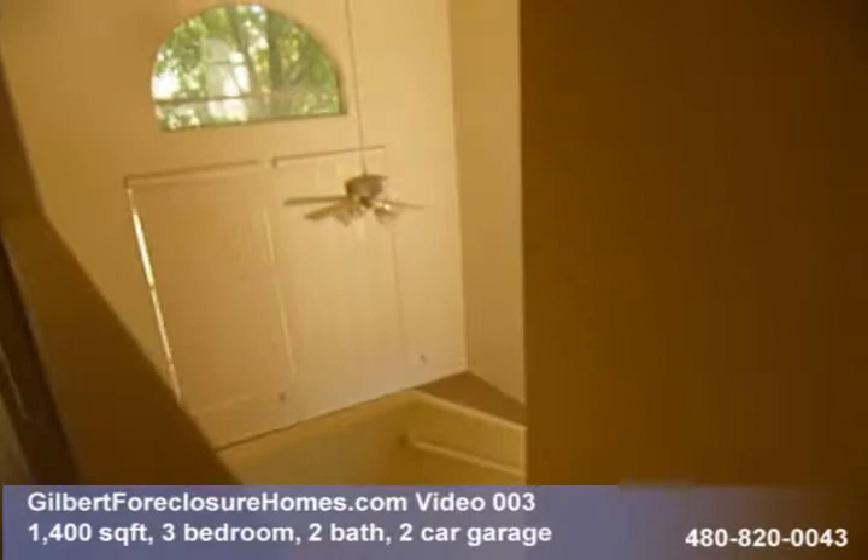So that's Gilbert Foreclosure Homes video number three. If you have any questions, feel free to give us a call at 480-820-0043.